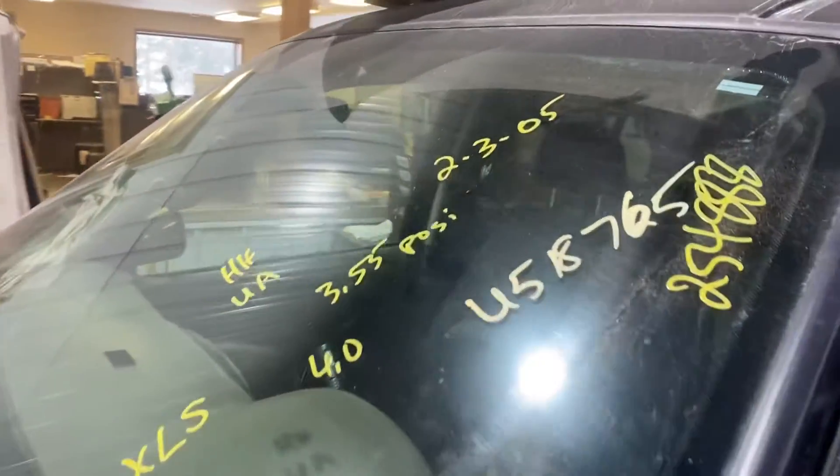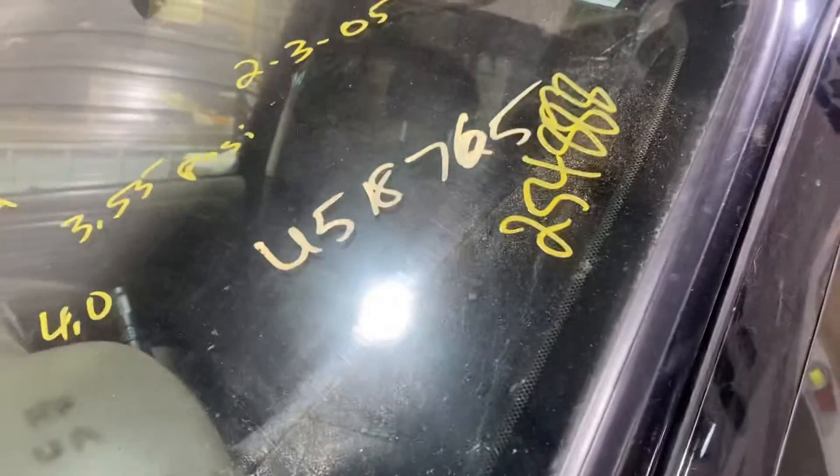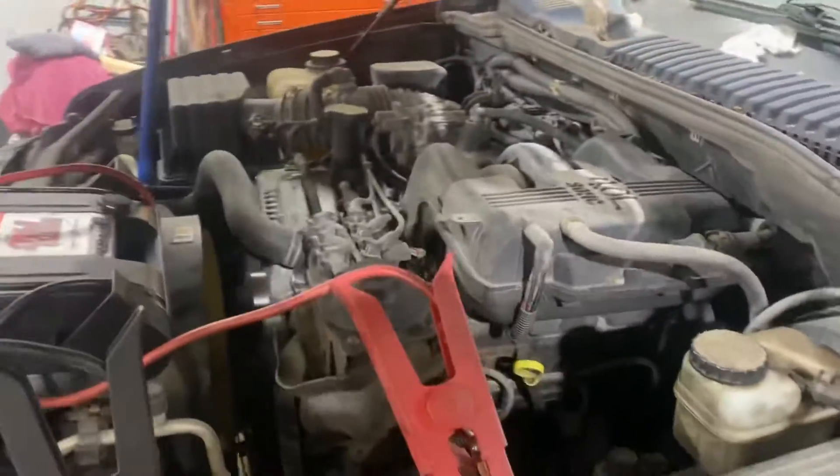2005 Ford Explorer, stock number U5 18765, has 254,888 miles on the vehicle, on a 4.0 automatic 4 wheel drive.